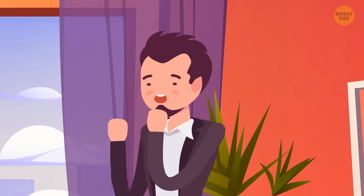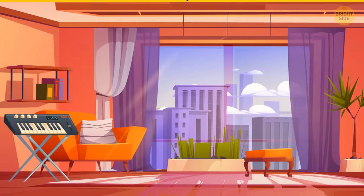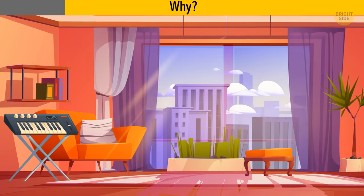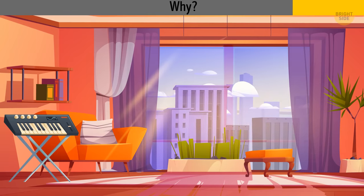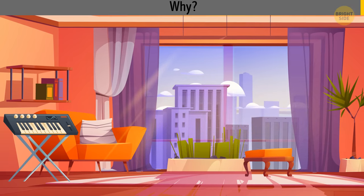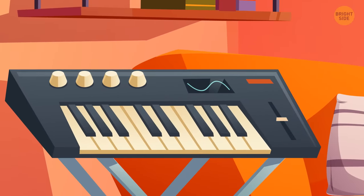James enters his penthouse but immediately runs away screaming. Why? Someone's invisible hands are playing the piano.